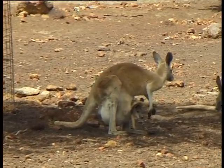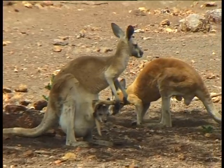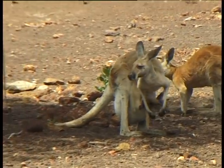That larger joey is called an at-foot joey, feeding from the other teat in the pouch. The milk will be even slightly different to suit the different stages of growth of the baby kangaroo, which is called a joey.